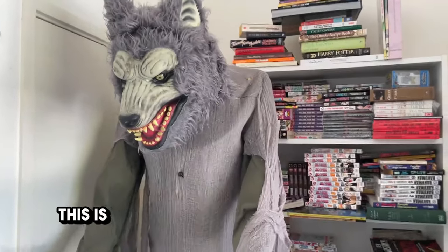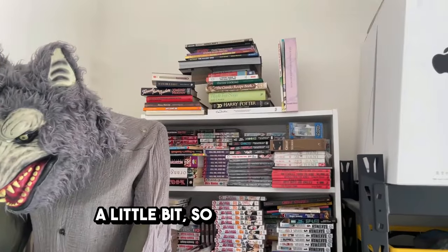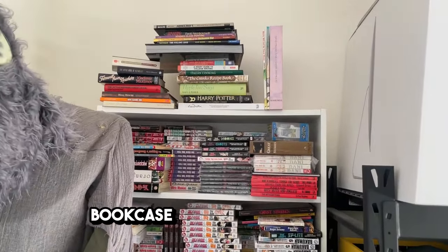We've flipped the camera around — this is Boris, my animatronic werewolf. Let me know in the comments if you want me to do a short or a video featuring him in the future. He looks after the octo-lair for me — he keeps things in check, he's quite friendly, and he screams at people as they walk past.